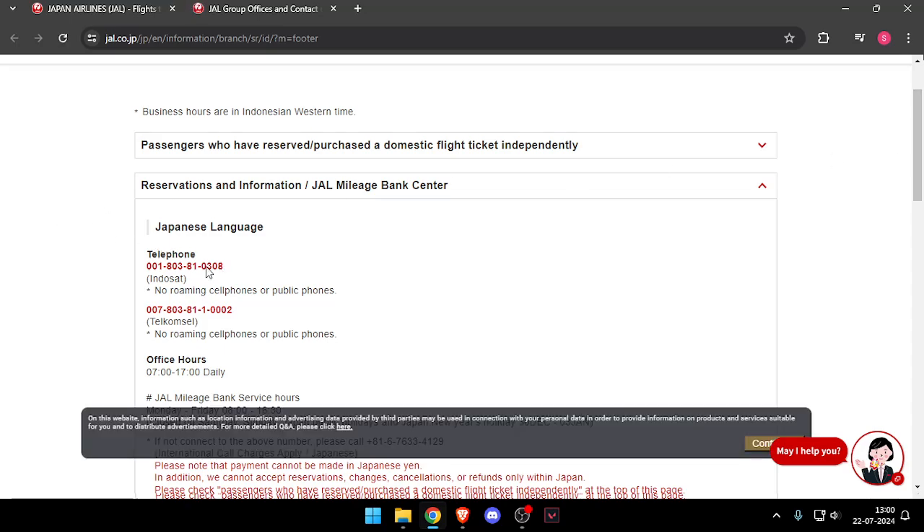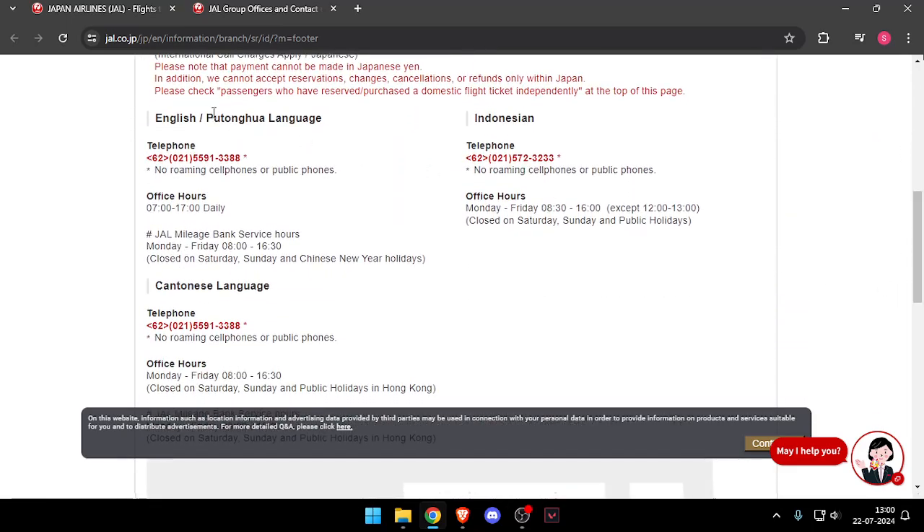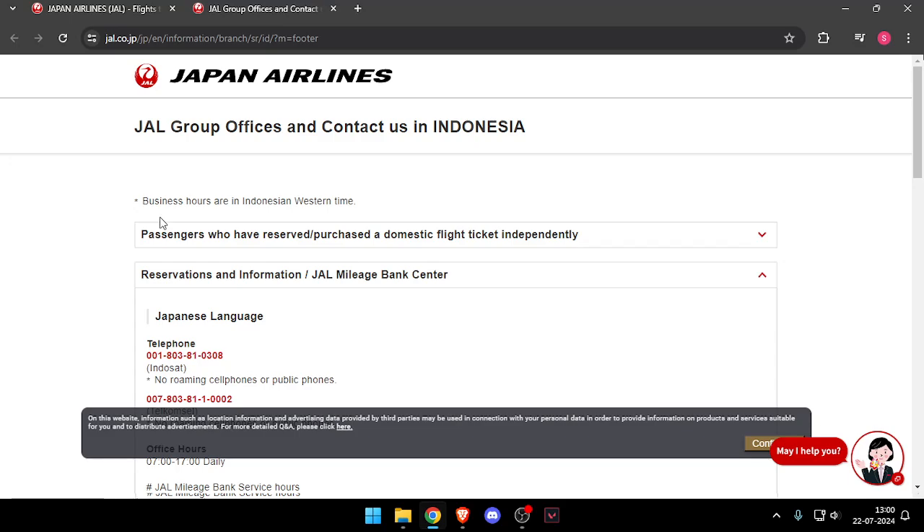Now you can contact them on these mobile numbers. And if you want to contact them in English, then you have to click and contact them on this mobile number. So that's how you will be able to contact customer service of Japan Airlines.